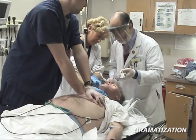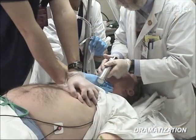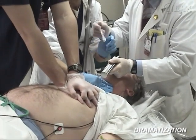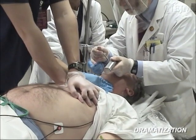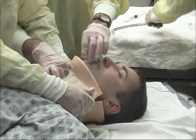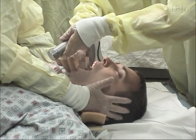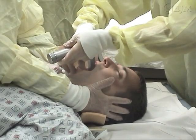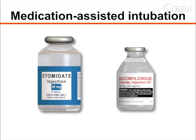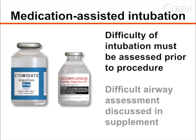In emergency cases, such as cardiac arrest, airway management is of paramount importance and there are very few contraindications to orotracheal intubation. Unstable cervical spine injury is not a contraindication, but intubation must be performed with strict in-line stabilization of the cervical spine. If neuromuscular blocking agents or sedatives are used to facilitate intubation, the difficulty of intubation must be assessed and planned for before proceeding.